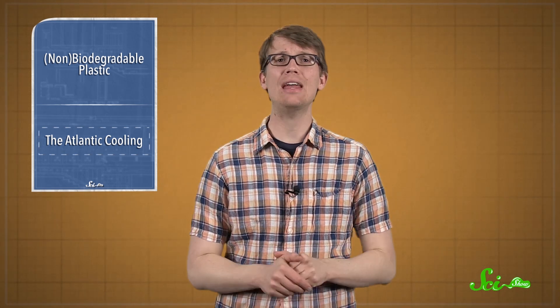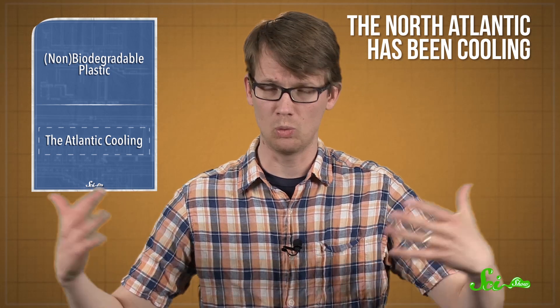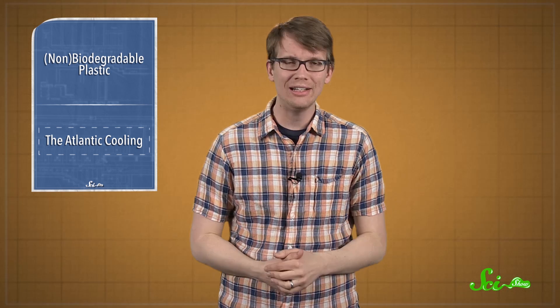A team of German scientists reports this week in Nature Climate Change that the AMOC appears to be drastically weakened. For a while now, it turns out, the North Atlantic has been cooling — which is weird because the rest of the Earth is getting warmer. But judging by more than a thousand years' worth of temperature data that these scientists have mapped out, the AMOC began weakening rapidly in the 1970s. Then in 1990, it dipped to its lowest point in more than a millennium. It's rebounded slightly since then, but it's still in decline, and the researchers think that it's all due to the rapid melting of the Greenland ice sheet.